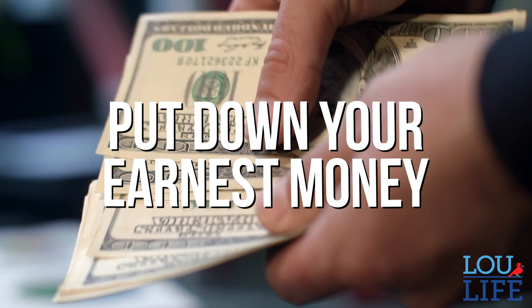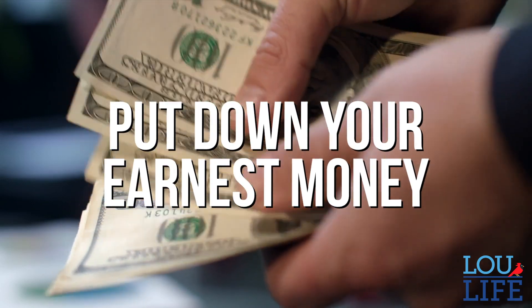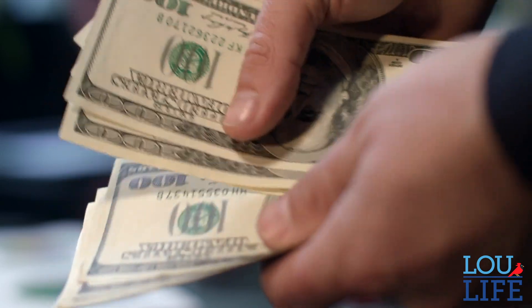In the first week after you get your offer accepted, you're going to put down your earnest money to take the property off the market for yourself. We are also going to discuss whether we should lock your rate or float your rate for a few more weeks, as well as determining the final loan product that best suits your needs and accomplishes your goals.